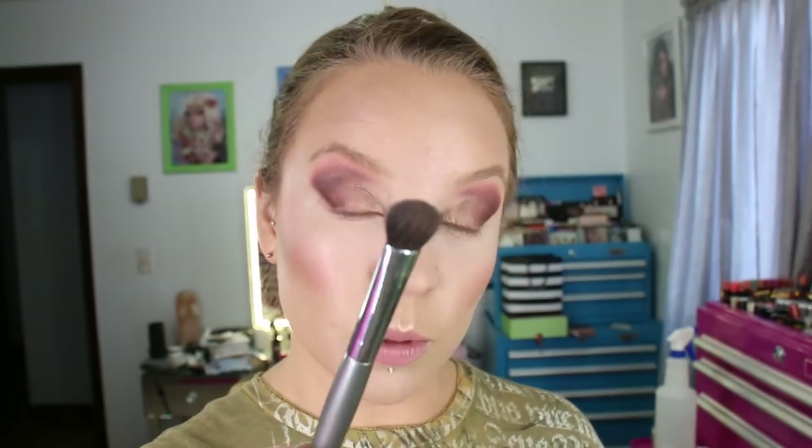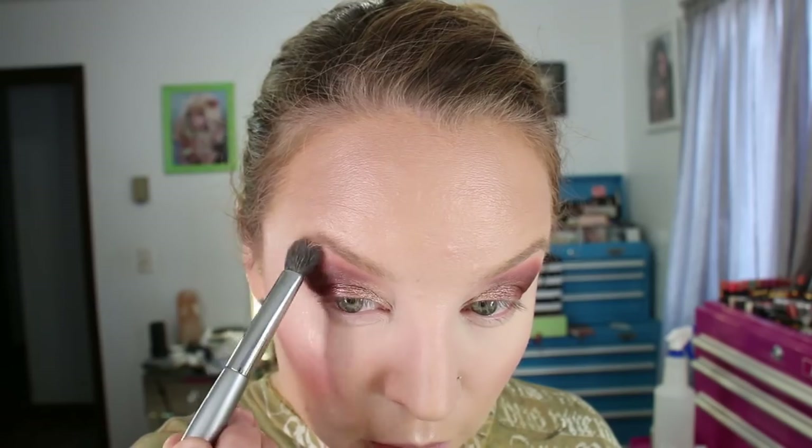Using the iSomé G29 brush, I'm going into the shade Dangerous — also a matte — and putting it underneath the brow and blending it up in that area. And there's the eyeshadow done.